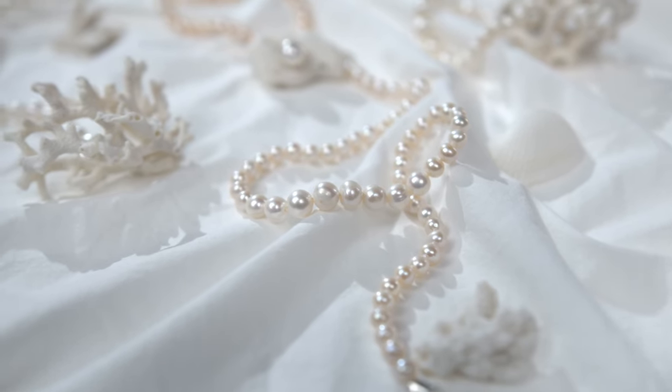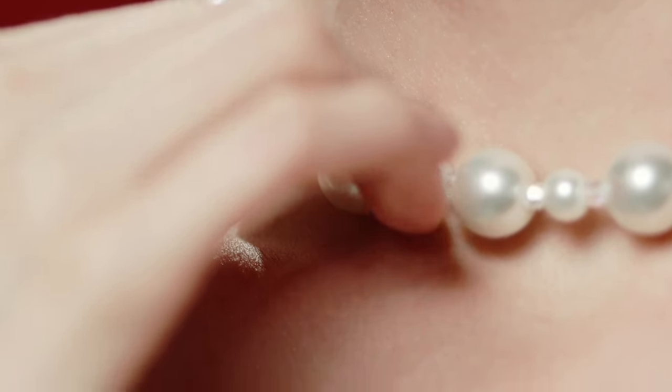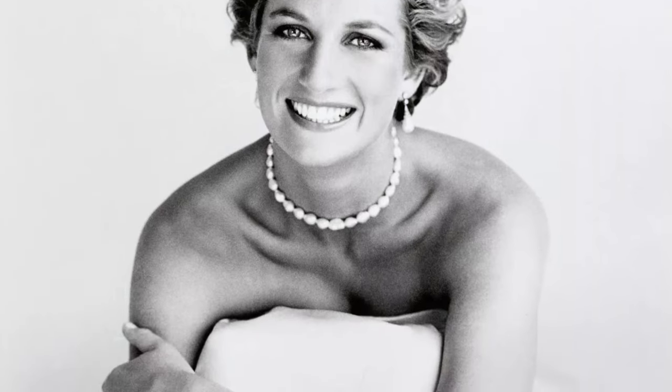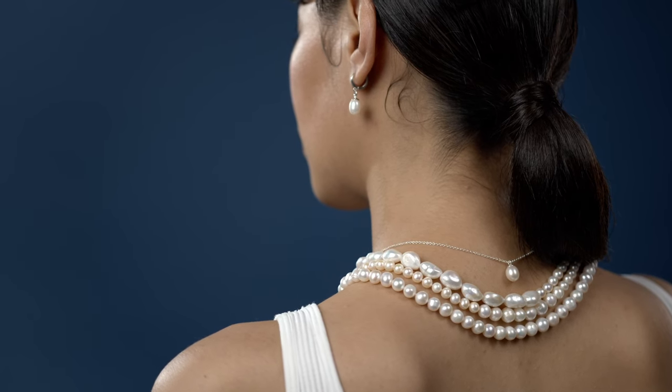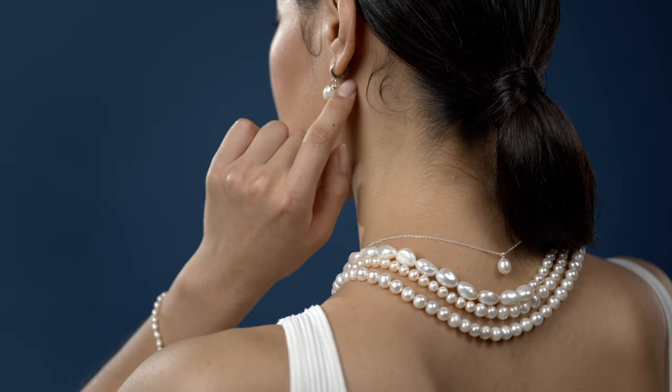The timeless pearl necklace. Pearls are the epitome of grace and sophistication, but forget the stiff, old-fashioned image — modern pearls are all about versatility. A single strand can add a touch of class to a casual brunch outfit, while a double or triple strand can elevate a cocktail dress. When choosing pearls, consider their size and luster; the glow should complement your skin tone beautifully. And don't forget pearl earrings and bracelets, which can be mixed and matched for a coordinated look.